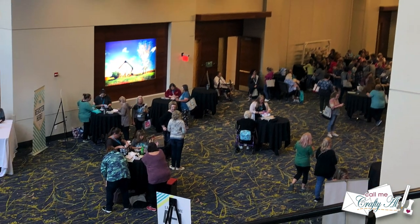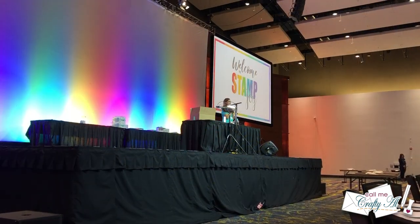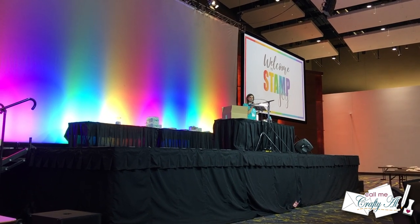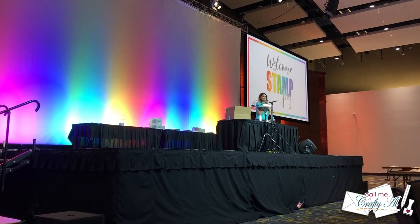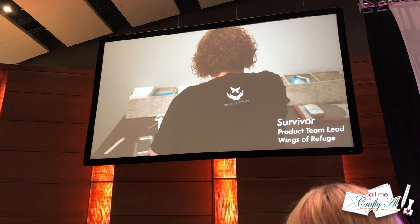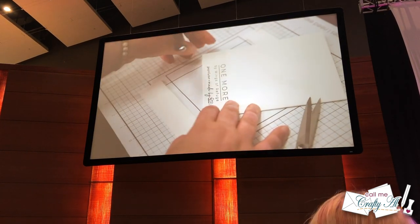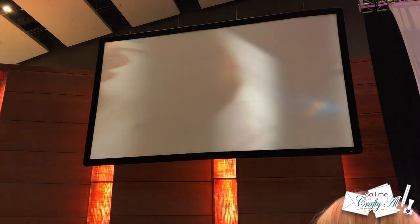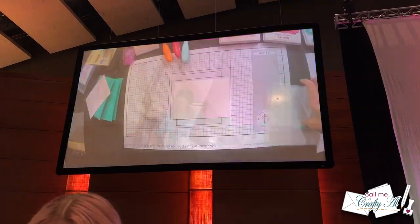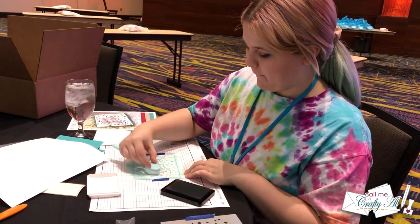In no time we were going up the escalators to the ballroom for the evening activities — a Create and Donate, or Make and Donate session. Just like last year, we learned about Wings of Refuge, a local organization that helps women who have been trafficked. We got a special stencil set and made two cards while Taylor taught us on the big screen. One card we donated to Wings of Refuge, and the other one we got to take home.